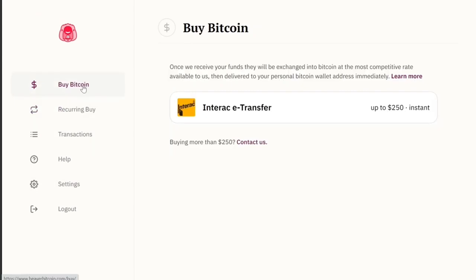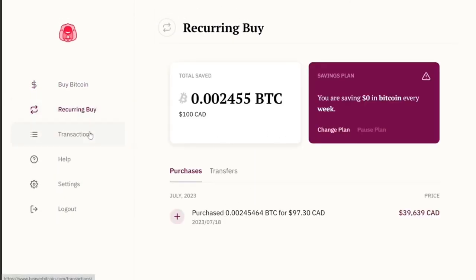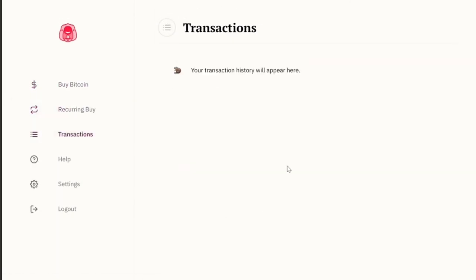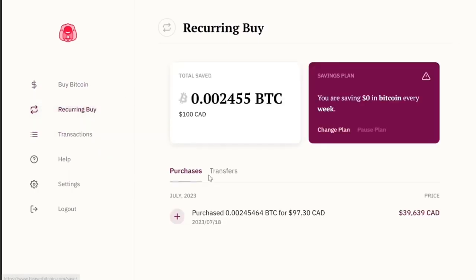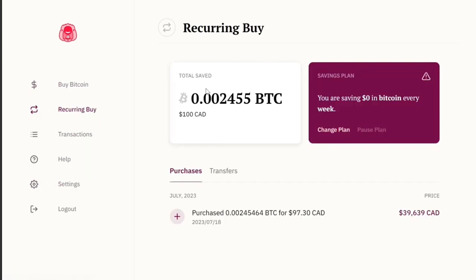It's really easy — you're not going to get caught up in anything else. All there is: buy Bitcoin, set up your recurring savings plan. There's a list of all your spot buy transactions, your recurring transactions in the recurring buy section, and settings to change your Bitcoin address or banking details. It is very easy to change or pause the plan, and it will happen right away. That's about it for Beaver Bitcoin — it makes it extremely easy for the average person to use.